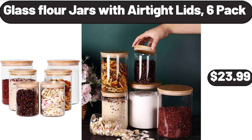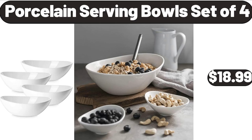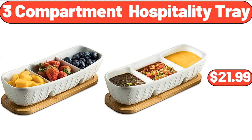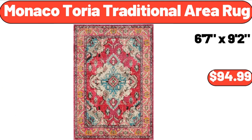Glass Flour Jars with Air Tight Lids, 6-Pack, $23.99. Porcelain Serving Bowls Set of 4, $18.99. Pillow Inserts Set of 4, $24.99. 3-Compartment Hospitality Tray, $21.99. Monaco Toria Traditional Area Rug, $94.99.